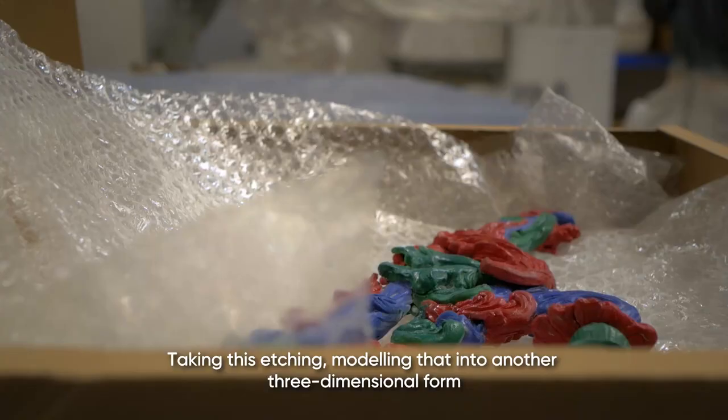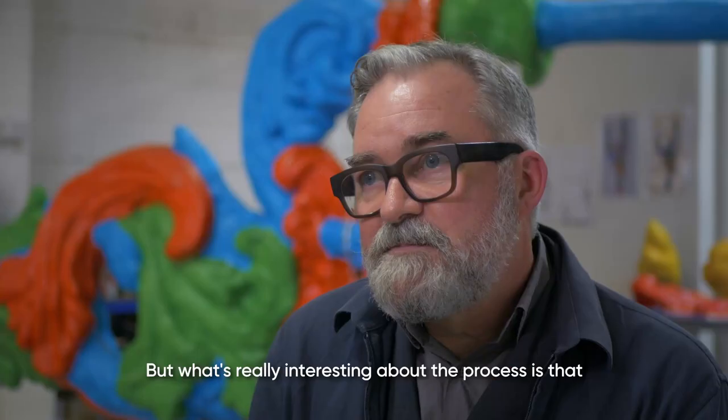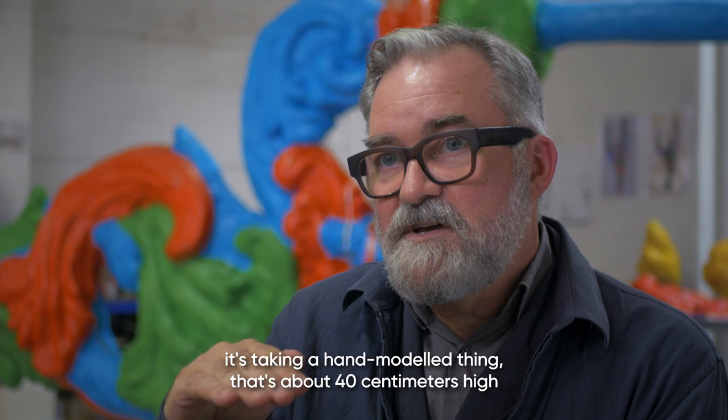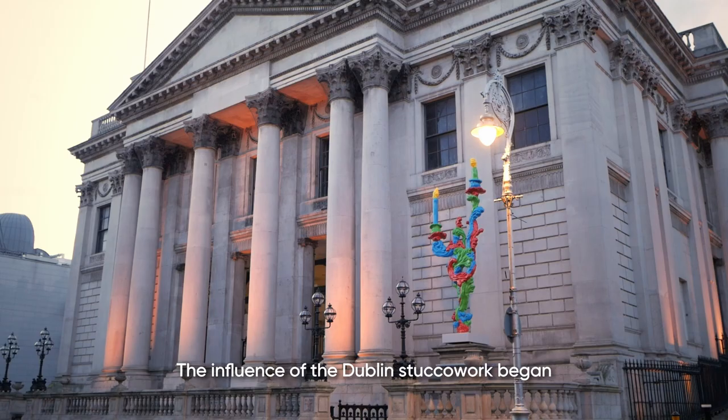Taking this etching, modelling that into another three-dimensional form, then got 3D scanned. What's really interesting about the process is that it's taking a hand-modelled thing that's about 40 centimetres high and enlarging that to five metres.